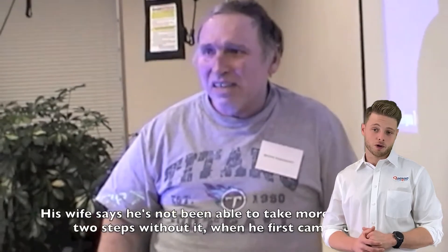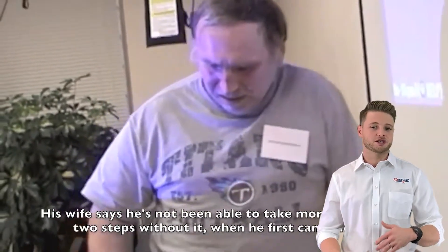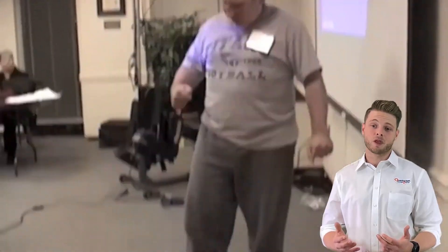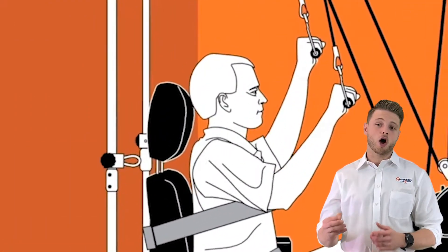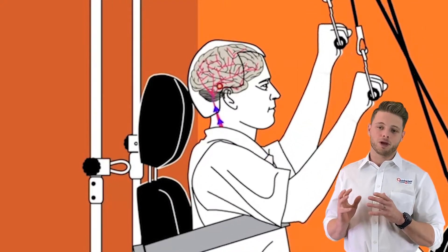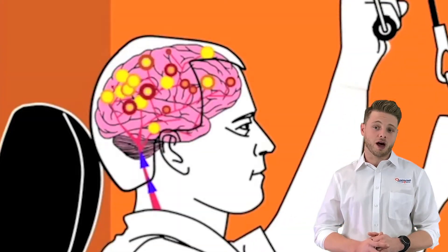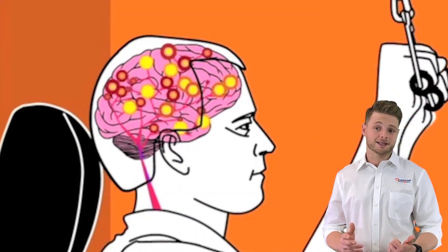When someone has had a stroke, they classically experience weakness and a lack of coordination, spasticity on one side of their body. That is because the motor control center on the opposite side of the brain has been injured. While that injured brain mass cannot be regenerated, our brains have an amazing quality called neuroplasticity, which means that we can grow new neurons around the damaged area and teach those new neurons to restore the functionality that we've lost. The best way to accomplish this is with massed practice and repetition.